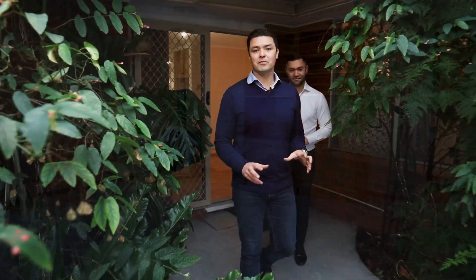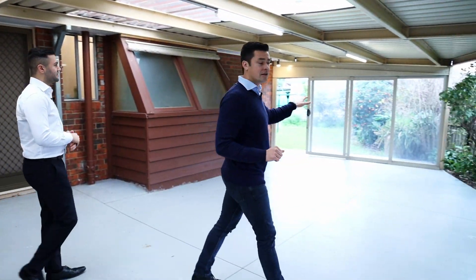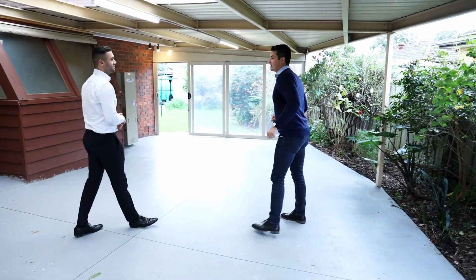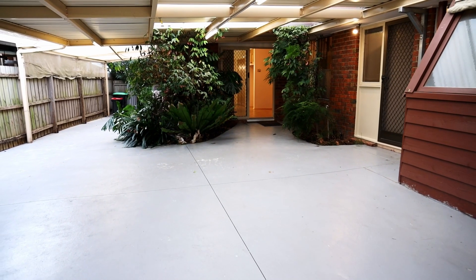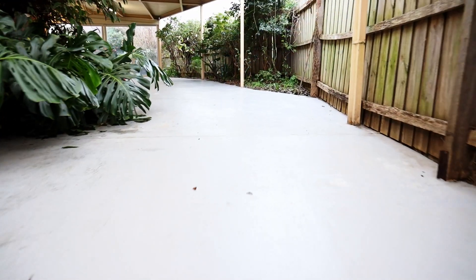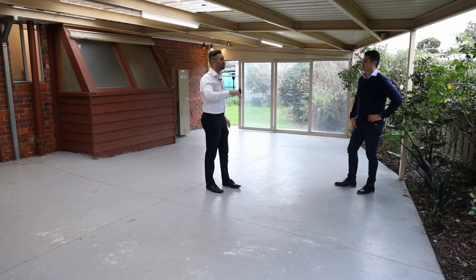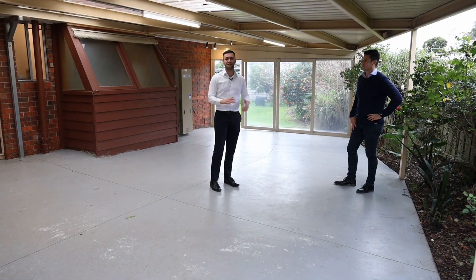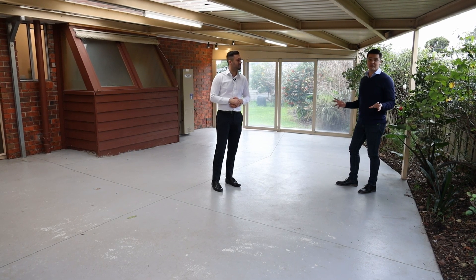Stepping outside, we've got this really nice entertaining area which is completely covered and enclosed with sliding doors at the end. You could use this for all events and celebrations — there's so much space here. It's a closed-off, covered patio so it works for all seasons, and Cheeky reckons you could fit anywhere from 70 to 100 people through this area — it's that big.